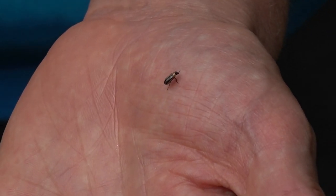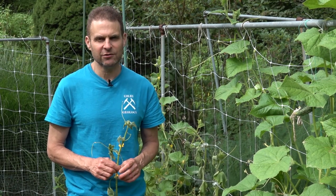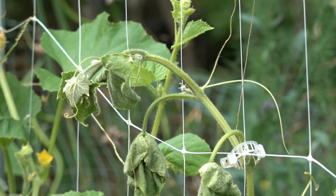Once the plant gets it, you're going to have to remove the plants. If it's early enough in the season, you can plant new cucumber plants — you can even start by seed. But if it's late in the season, unfortunately you're going to have to just wait until next year.